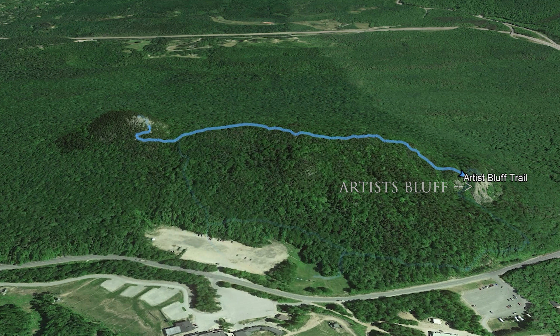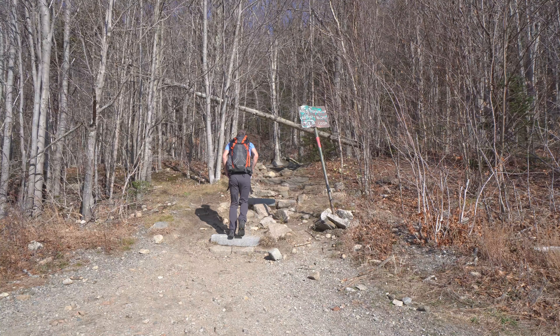When you get to the parking lot you'll see a green sign on the far side across the way. Just head up there — you have a little bit of an incline for the first section. You'll get to a sign where you have to decide if you want to go left to Bald Mountain or right to Artist Bluff.